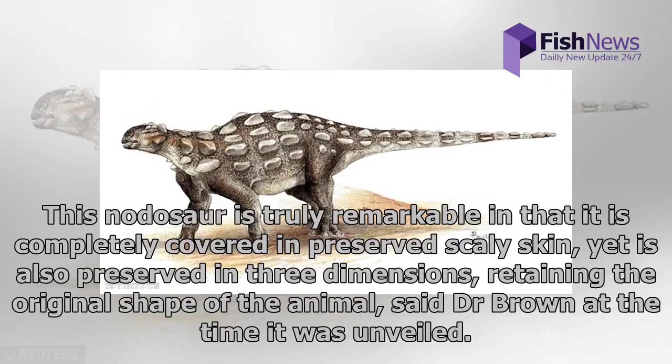This nodosaur is truly remarkable in that it is completely covered in preserved scaly skin, yet is also preserved in three dimensions, retaining the original shape of the animal, said Dr. Brown at the time it was unveiled.